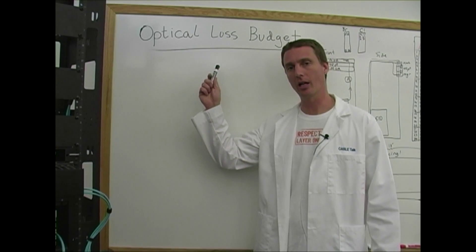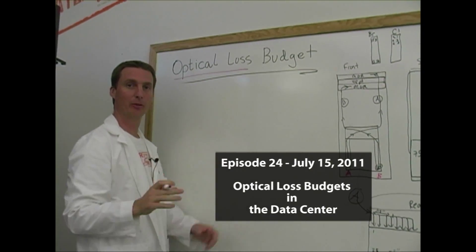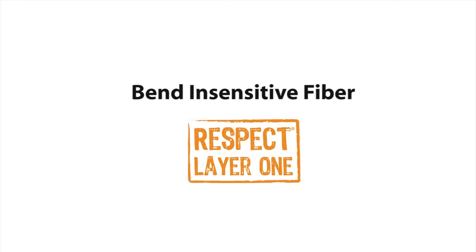The third impactful technology is loss budgets. Hands down, this is the most critical issue we are facing. The lower the loss in the cabling plant, the longer that cabling will last, and loss budgets have dropped at an unprecedented rate.